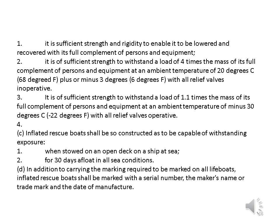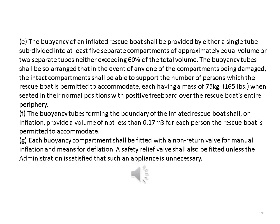C. Inflated rescue boats shall be so constructed as to be capable of withstanding exposure: 1. When stowed on an open deck on a ship at sea. 2. For 30 days afloat in all sea conditions. D. In addition to carrying the marking required to be marked on all lifeboats, inflated rescue boats shall be marked with a serial number, the maker's name or trademark and the date of manufacture. E. The buoyancy of an inflated rescue boat shall be provided by either a single tube subdivided into at least five separate compartments of approximately equal volume or two separate tubes neither exceeding 60% of the total volume.